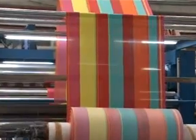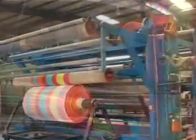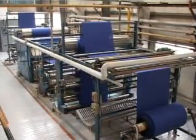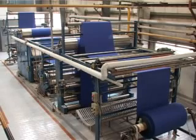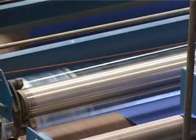Finally, to control the shrinkage, the fabric is passed through our latest computerized sanforizing machines. Our production capacity is about 1.8 million meters per month.